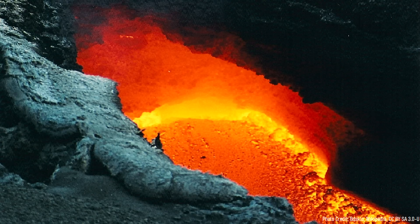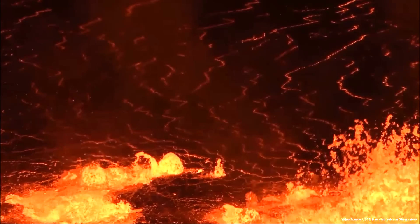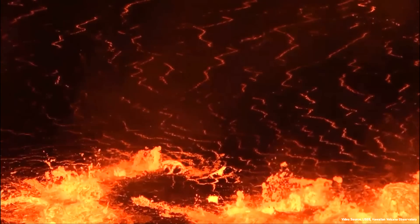Magma intrusions underneath volcanoes are quite common, and 9 times out of 10 they do not result in an eruption. When an eruption does not occur, the magma remains at depth where it takes a significant amount of time to cool — anywhere from several years to hundreds of thousands of years, depending on the initial temperature, depth, and volume of molten rock.